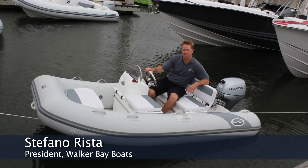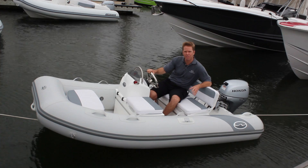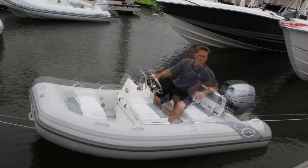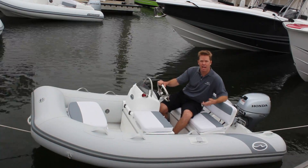Hi and welcome to sunny Fort Lauderdale, Florida. I'm here to tell you about the Walker Bay Odyssey 325 Super Tender. What makes the Odyssey Super Tender such a great tender is its lightweight, performance, and comfort.